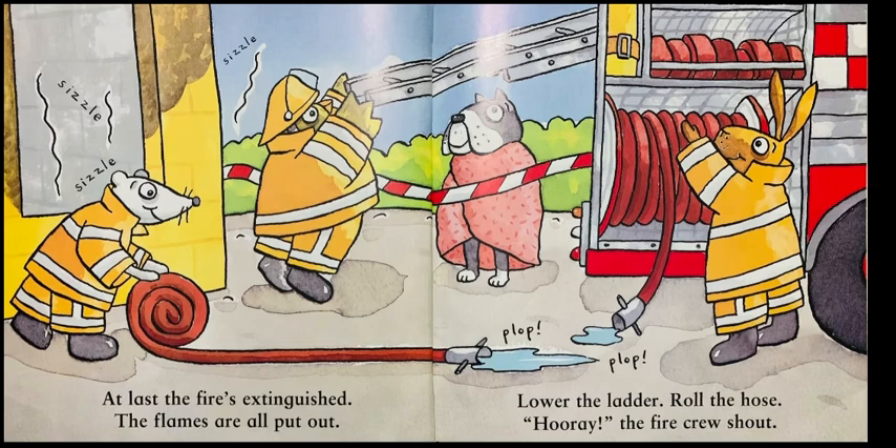At last the fire is extinguished. The flames are all put out. Lower the ladder, roll the hose. Hooray! The fire crew shouts.